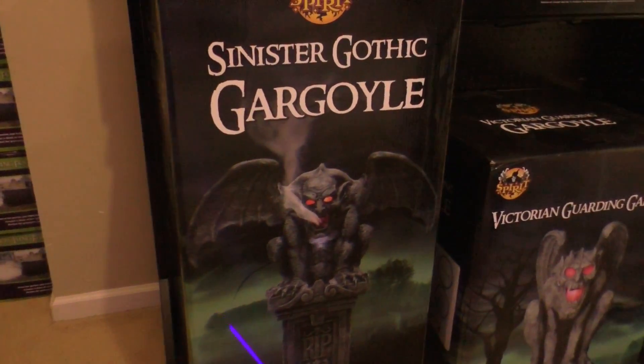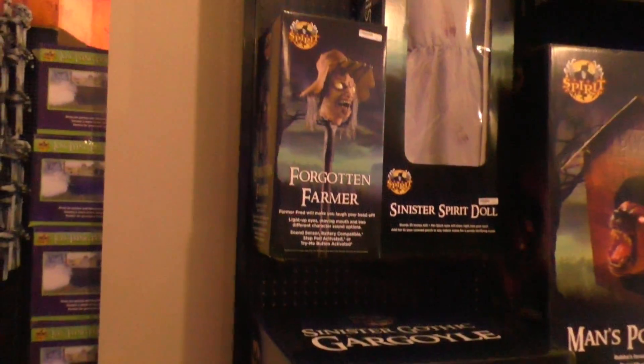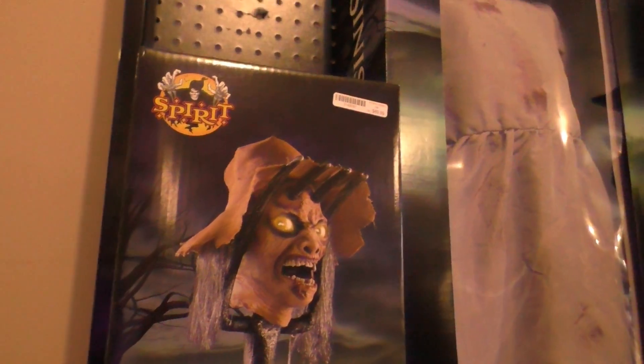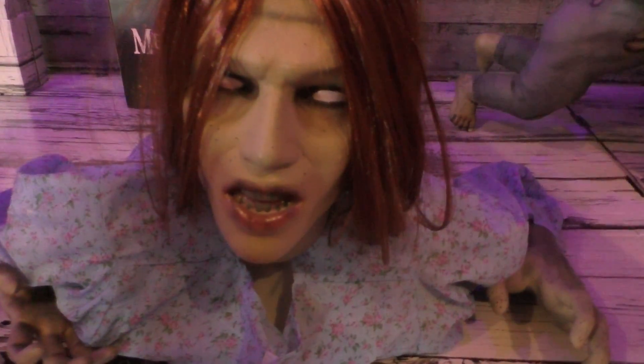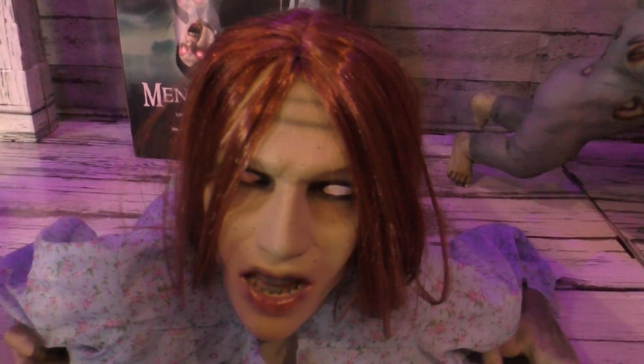That also looks pretty neat — Sinister Gothic Gargoyle. And the Forgotten Farmer is over there too — I think it's supposed to talk. This doll is supposed to walk around on its own. Yeah, this doll here is supposed to kind of crawl around on her hands and torso, but it's not operational right now, so maybe next time.